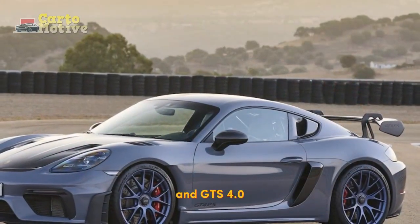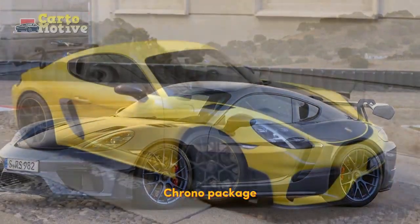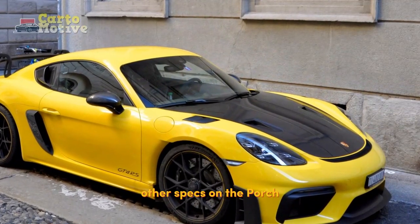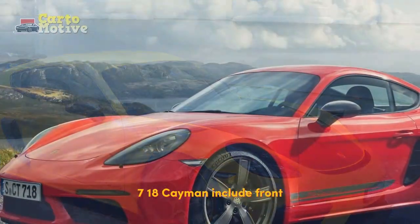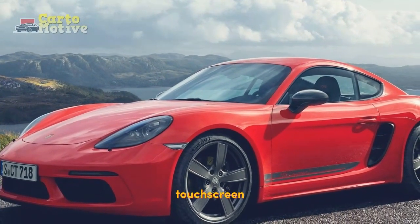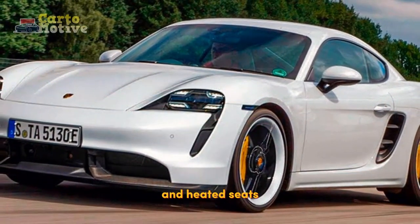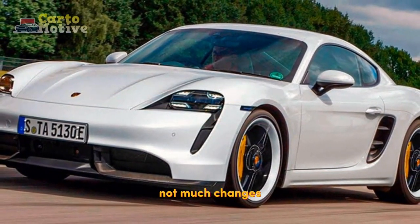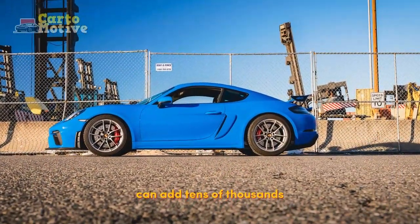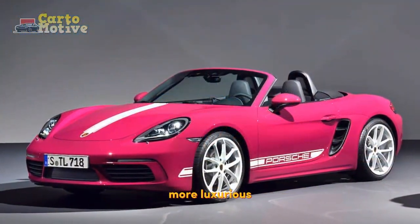All versions come with a six-speed manual gearbox and an optional seven-speed dual-clutch transmission. The Cayman T and GTS 4.0 standard specifications include the Sport Chrono Package and a lowered PASM Sport Suspension. Other specs include front/rear parking sensors, a 7-inch infotainment touchscreen, an 8-speaker sound system, dual-zone automatic climate control, and heated seats. Not much changes as you move up the trim levels, but Porsche's vast options list can add tens of thousands to the base price, while also making the Cayman considerably more luxurious.